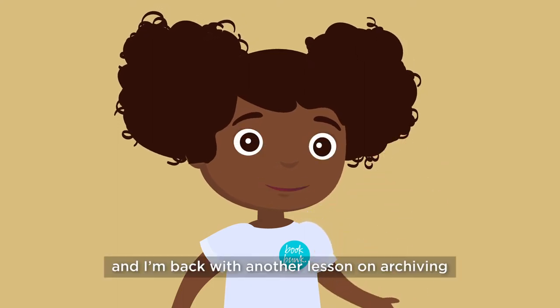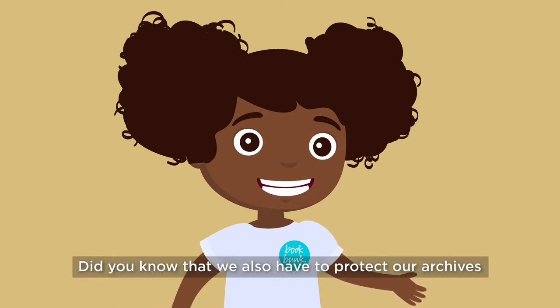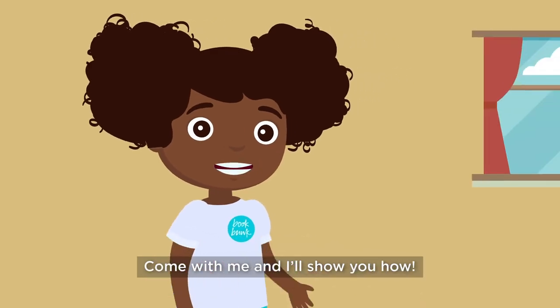Hi, I'm Stacey and I'm back with another lesson on archiving with my friends from BookBunk. Did you know that we also have to protect our archives from changes in weather? Come with me and I'll show you how.